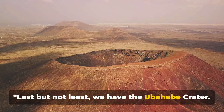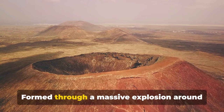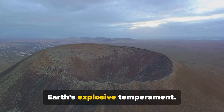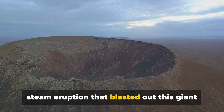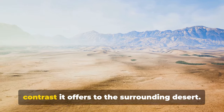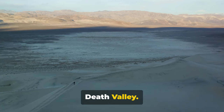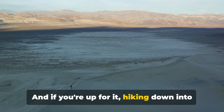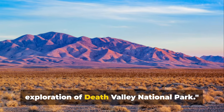Last but not least, we have the Ubehebe Crater. A testament to the park's volcanic history, Ubehebe Crater is a site that's sure to leave you awestruck. Formed through a massive explosion around 2,000 years ago, this half-mile-wide crater was caused by the meeting of magma and groundwater, resulting in a steam eruption that blasted out this giant hole in the landscape. The crater's rim offers a panoramic view of the desolate yet beautiful landscape of Death Valley. Hiking down into the crater gives you a unique perspective that's not to be missed, making it a great spot to end your exploration.